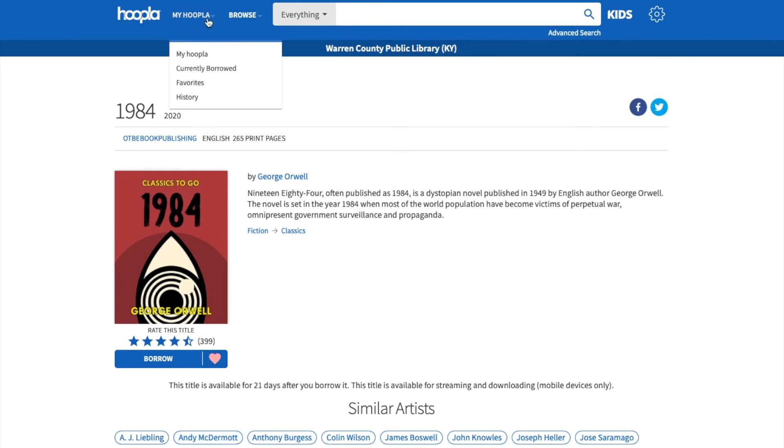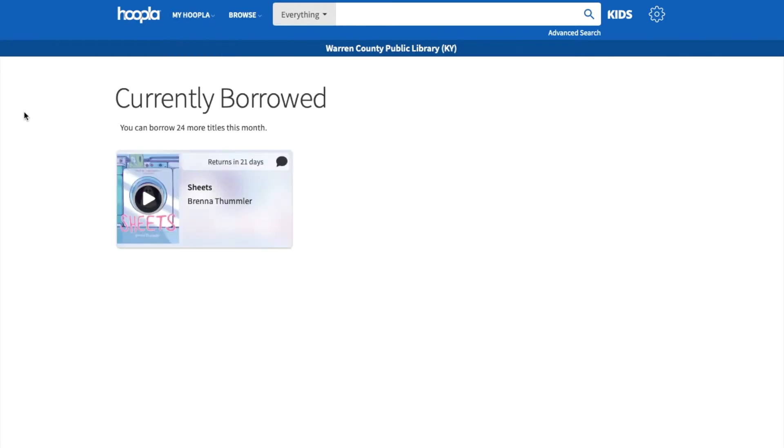Once you favorite an item, if you go to My Hoopla it'll appear under Favorites. Currently Borrowed shows what you currently have checked out — I have this book checked out and it's due back in 21 days. Just like all of our digital titles, it'll automatically check itself back in.